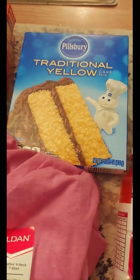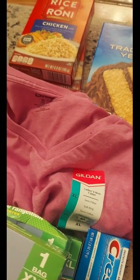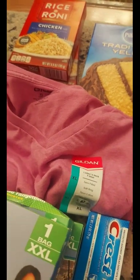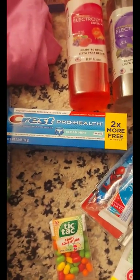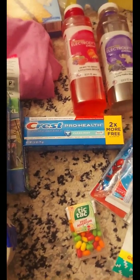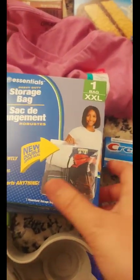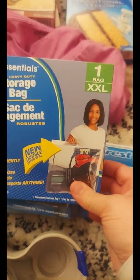I also picked up some Pillsbury yellow cake mix, two boxes of Rice-a-Roni, and they also had this women's shirt for a dollar twenty-five so I grabbed it. I grabbed some Crest Pro-Health toothpaste — I really like that. I was actually looking for sensitivity toothpaste and couldn't find any, so that'll work.